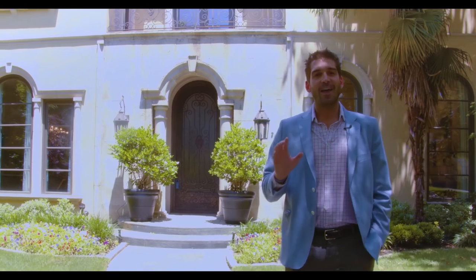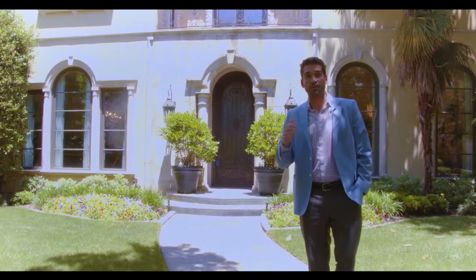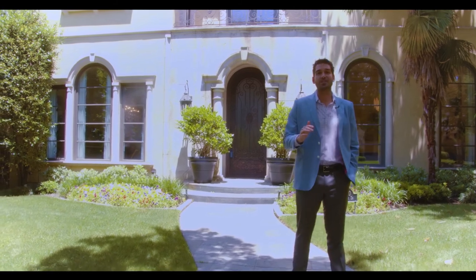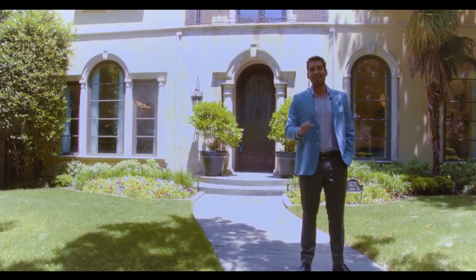It's recently renovated, sitting on a beautiful-sized lot. It's a beautiful Mediterranean home with five bedrooms, five bathrooms, two half-bathrooms, and almost 6,200 square feet of pure entertaining joy, including a backyard oasis with a spa and a beautiful pool. Come join me, Rogers Healy, as we give you guys a tour of our latest listing at 3420 St. John's, listed exclusively by Rogers Healy & Associates for $2,900,000. Come on in.